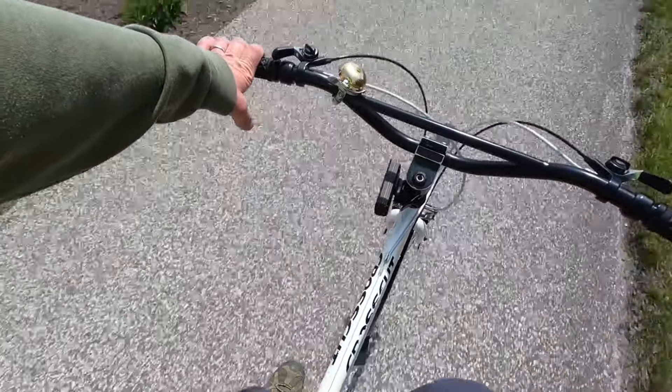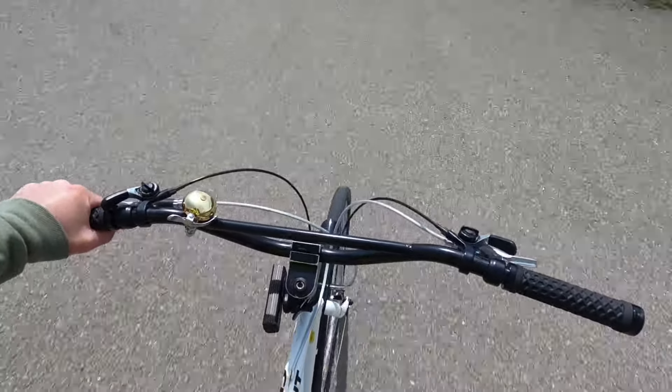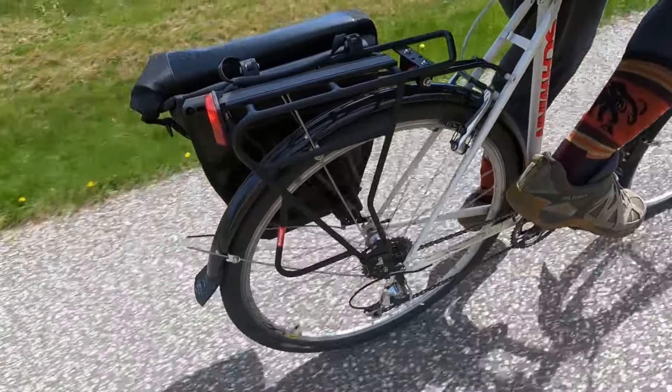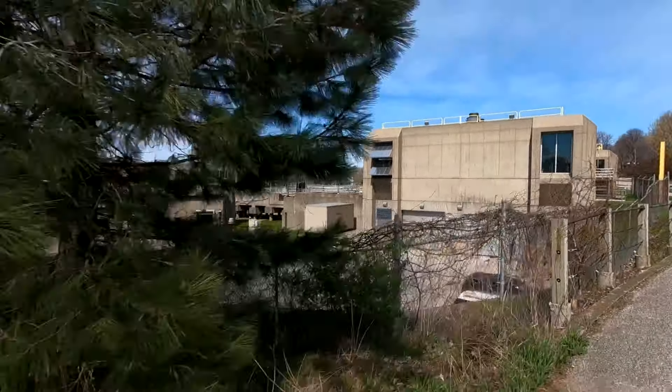On today's adventure I'm riding what might be a 1992 Schwinn Crosscut that I have not made a video about before, but I will in the very near future. One of my favorite bikes. You can see the brutalist architecture.